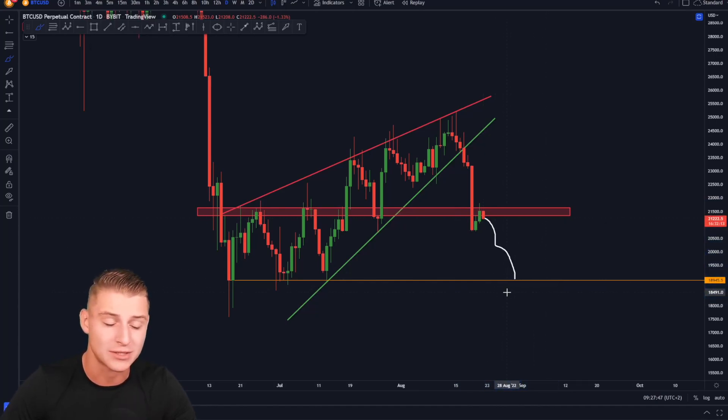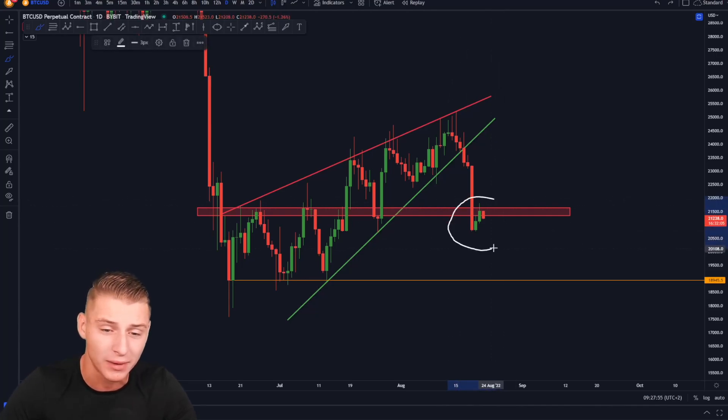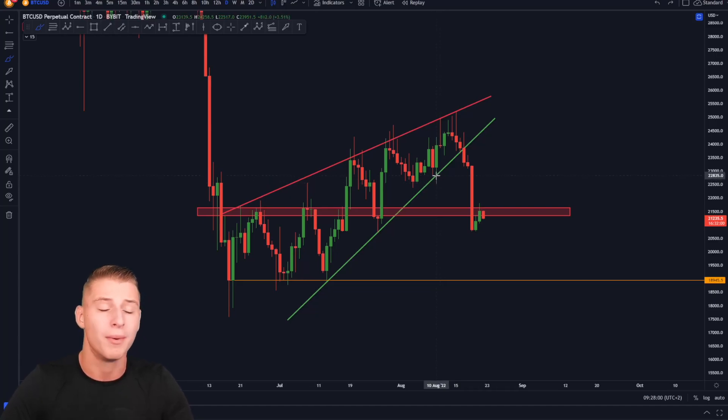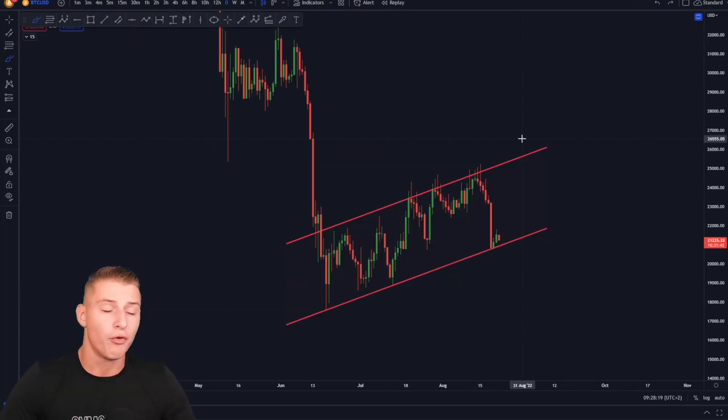I do still think many people are very afraid right now, but I think this is actually the time to be dollar cost averaging into the market because Bitcoin is definitely on the cheaper side right now. I will be explaining why it is a good dollar cost average region right now in a moment, so make sure to watch this video till the end because you definitely do not want to be missing out on that part.